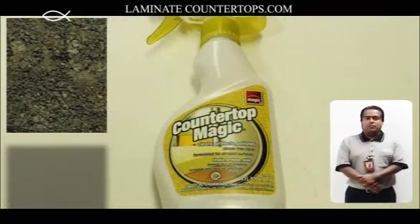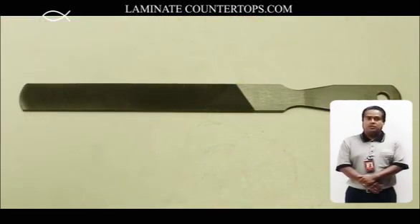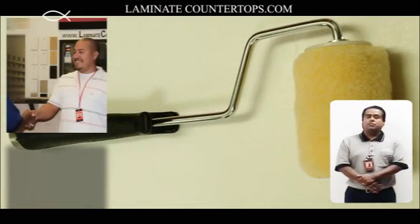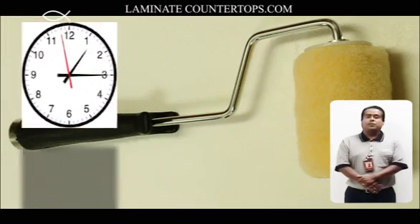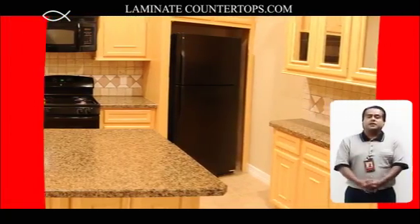So before you shop anywhere else or put projects on hold, stop by and see us or give us a call. Don't let the economy stop or slow you down. Choose laminate countertops. We will give you the best customer service by helping you save time and money. We are looking forward to helping you soon. Thank you for choosing laminate countertops.